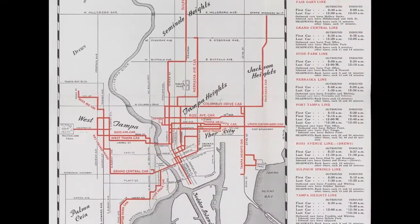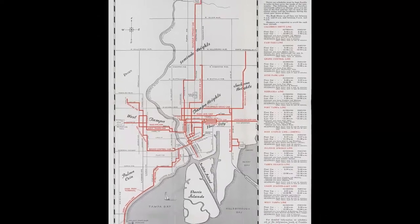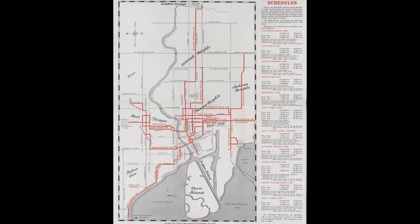We've been posting maps from our collection on our social media channels for a few years now. One of the most popular maps with our followers is this one: an early 1940s map of Tampa's streetcar system. The map was printed by the Tampa Electric Company, who operated the streetcar system that appears on this map.